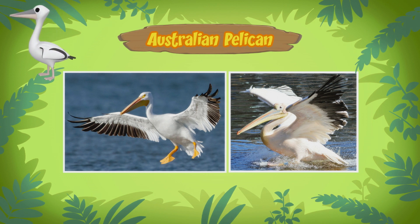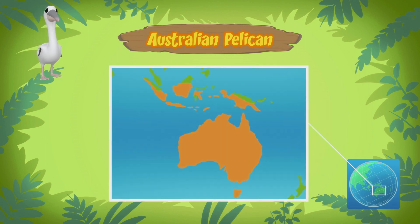So they live in Australia? Correct, and in parts of Papua New Guinea and Indonesia. They like to live around water.